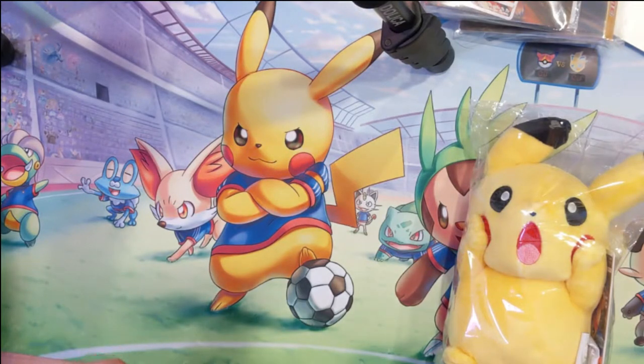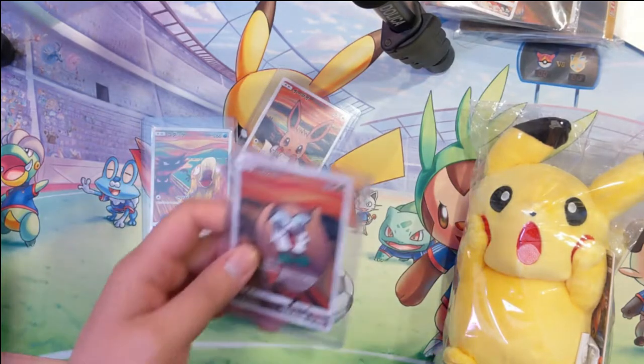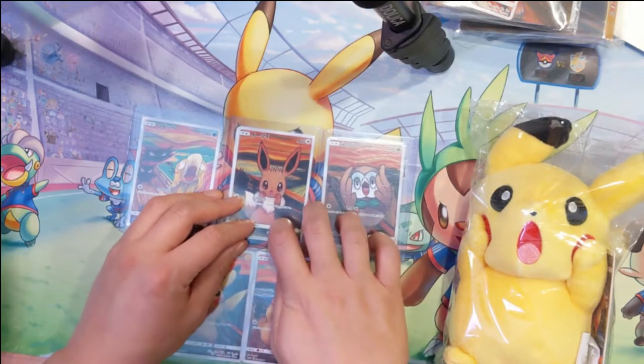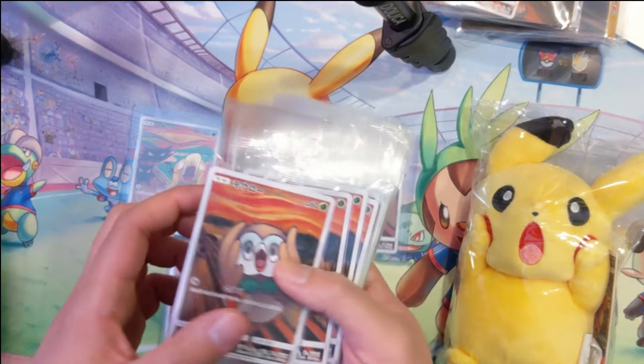Hi guys, it's IwanaTurtle, and today we're going to be doing something very different. Instead of opening up packs today, we're going to be talking about what on earth is going on with the Japanese Scream promos. For those who are not aware, in the Metropolitan Museum of Art in Tokyo they had a special exhibit for Edvard Munch's painting The Scream, and what Pokémon did was have a special collaboration where they created these Scream cards.